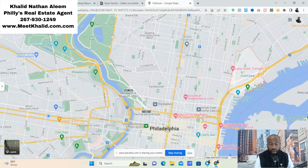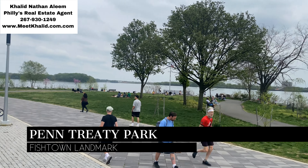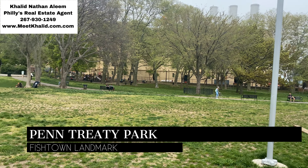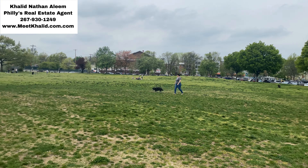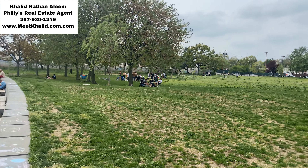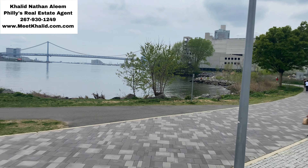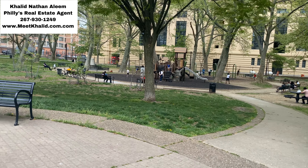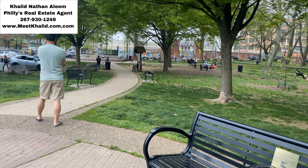So that's Fishtown on the map. Our first landmark stop is Penn Treaty Park, located at the intersection of Delaware Avenue and Beach Street. This beautiful park is situated on the banks of the Delaware River and is named after the legendary treaty signed between William Penn and the Native Americans in 1683. The treaty represented an important moment of peace and friendship between the two groups, and today the park serves as a peaceful oasis in the heart of Fishtown.